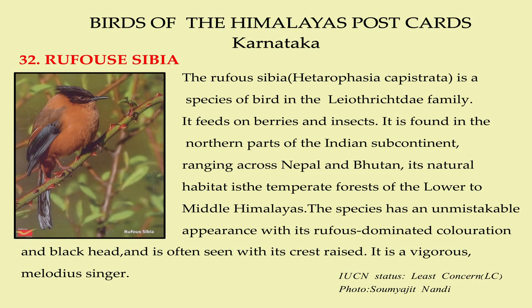The rufous sibia is a species of bird in the Leiothrichidae family. It feeds on berries and insects. It is found in the northern part of the Indian subcontinent, ranging across Nepal and Bhutan. Its natural habitat is the temperate forest of the lower to middle Himalayas. The species has an unmistakable appearance with its rufous-dominated coloration and black head, often seen with its crest raised.